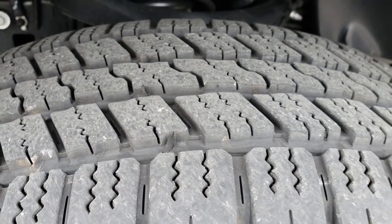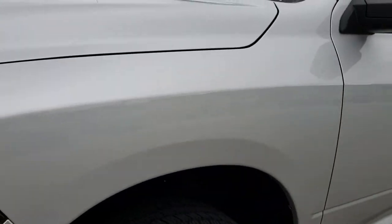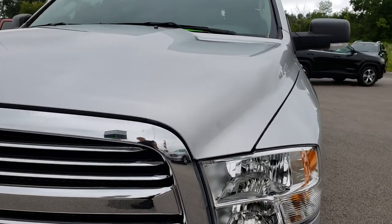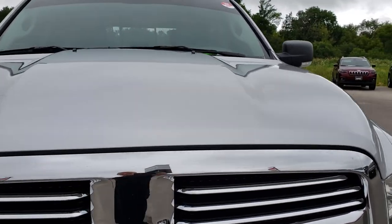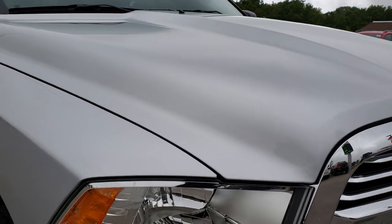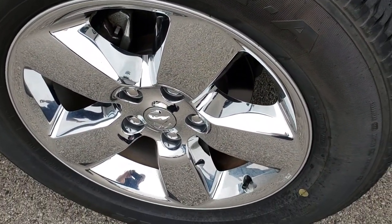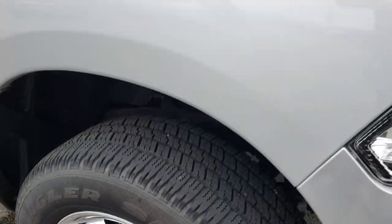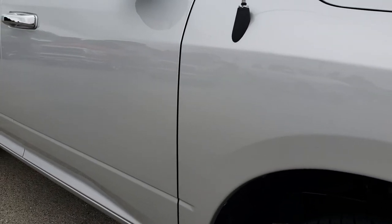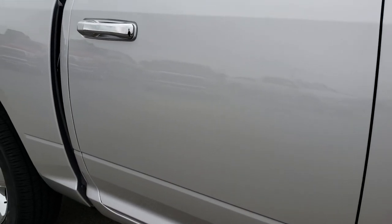These tires have probably about 70-80% of the tread left. The front fender is in excellent condition — I didn't see any dents or dings on that. The hood is in really nice shape. Passenger side rim, no scuffs or scrapes. And as we go down this side of the truck you can see just how clean the body is, how reflective and mirror-like that paint is.